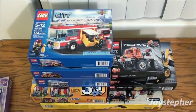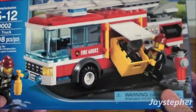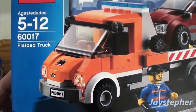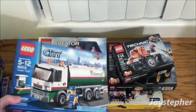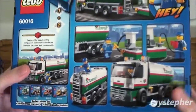Now for the interesting Legos — I know you guys are all just dying. I got the City Fire Truck 60002. The next one I have is the Flatbed Truck 60017. And we got the Tanker Truck 60016. This looks very interesting — I like the detail.